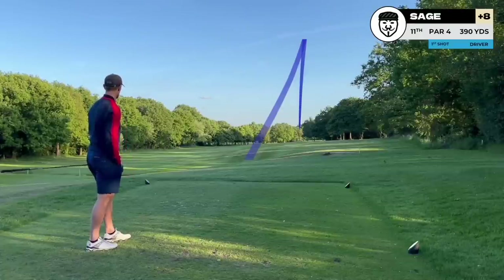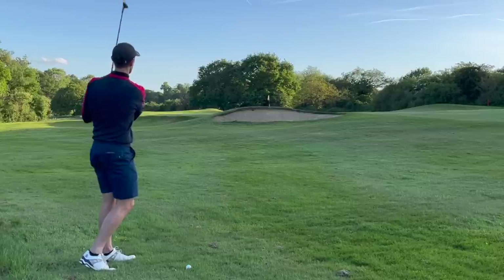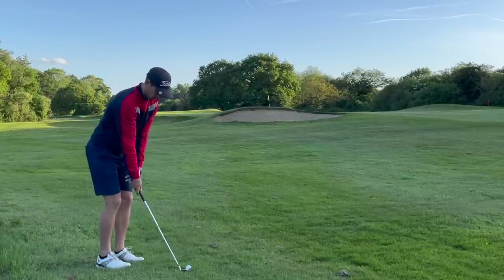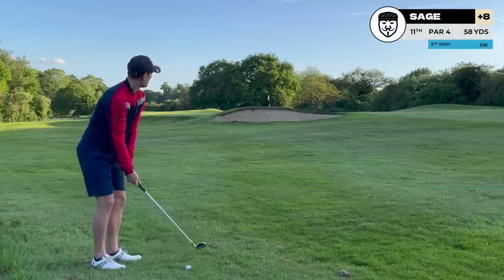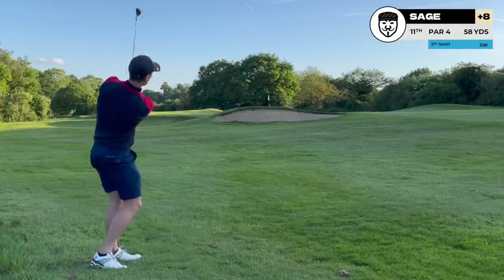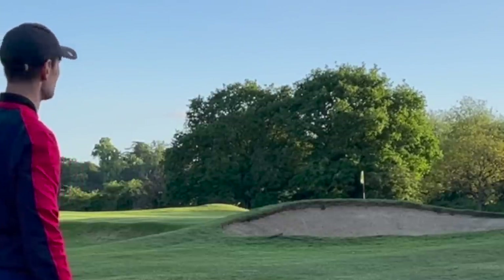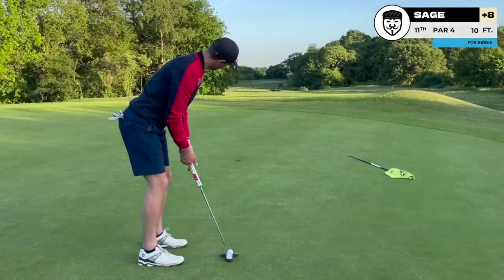I've ripped a good drive up the middle of this fairway but I've left myself with a tricky shot into the green over the top of a bunker. You can see the pin is right behind the center of the bunker, and that's also the highest point of the lip at the back of the bunker. Why not take some of the risk off this shot and aim just to the right of the bunker where the lip's a little bit lower? This one goes over the top, lands on the green, and I've got myself a look at birdie.